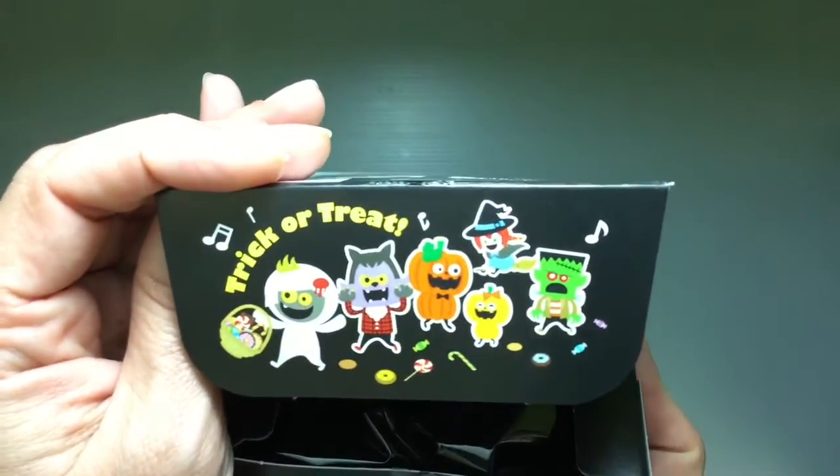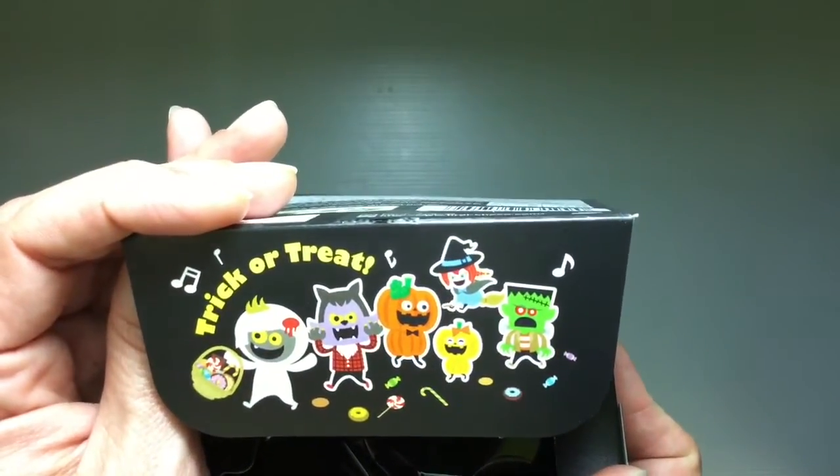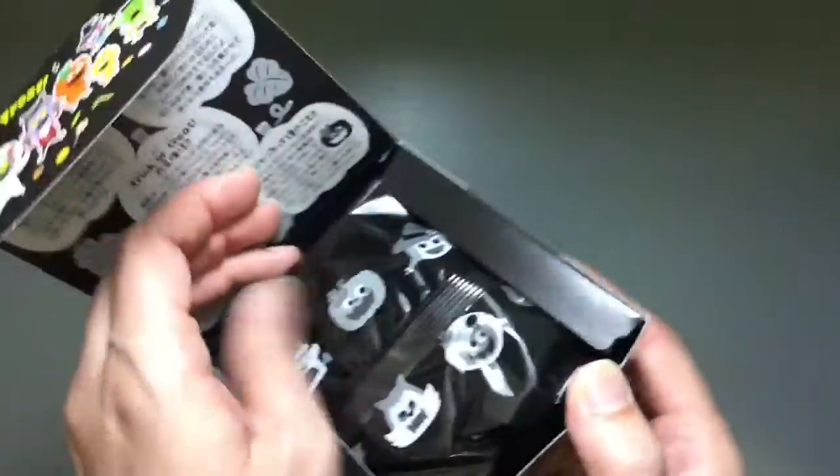Look at all those guys — you can see some of the other characters here. A mummy, a werewolf, a cute little pumpkin, and a witch. Those are all the ones in there. That's adorable — you can kind of see them all here.